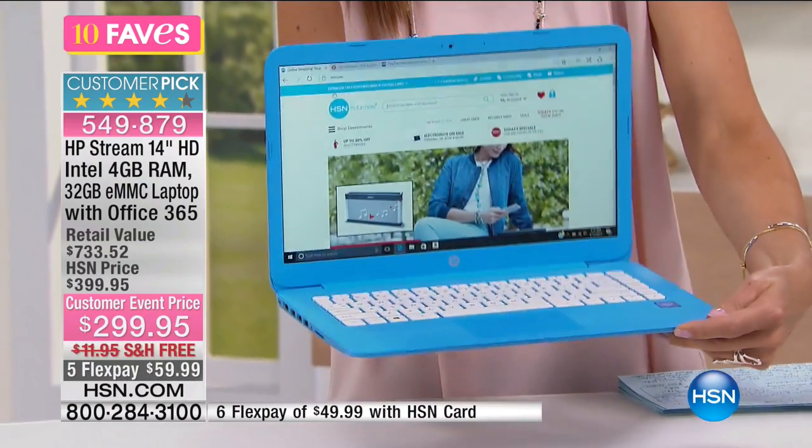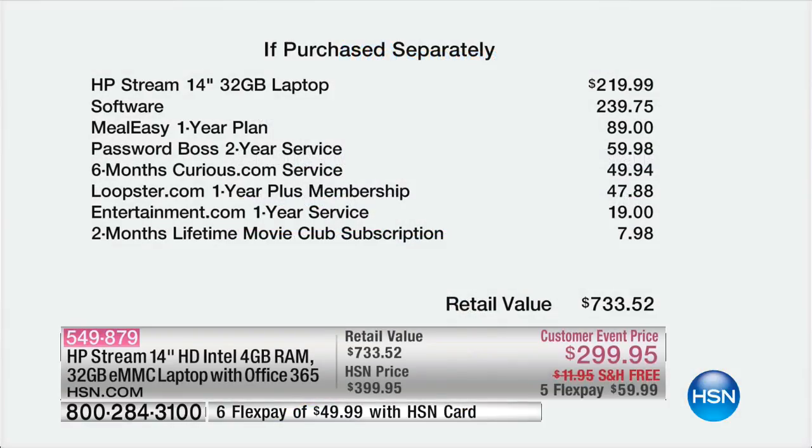Here's what HP has to offer — tons of support. I love that about HP because it's not like, thank you for your purchase, now you'll never hear from us again. They're also offering over $200 worth of software with this exclusive bundle. You get a one-year plan to Meal Easy, Password Boss which keeps all your passwords organized, six months of curious.com, loopster.com, entertainment.com, and two months of a movie club subscription.